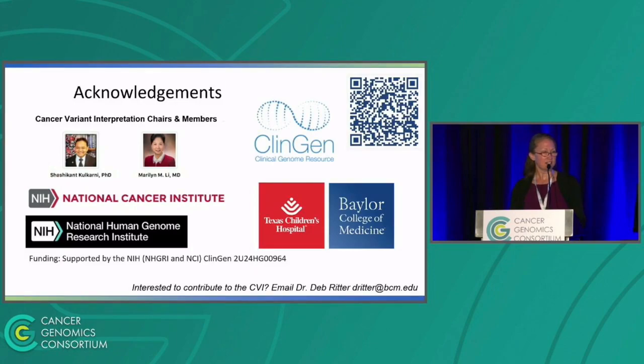I'd like to acknowledge our chairs and the very active members of the CVI, as well as the funding through NHGRI and NCI. If you're interested in contributing to the CVI or any topics of interest to work on, please feel free to come talk to me or send me an email. Thank you.